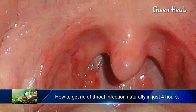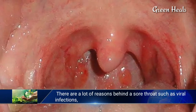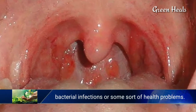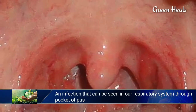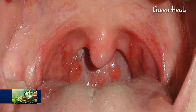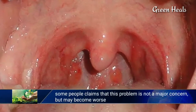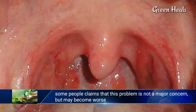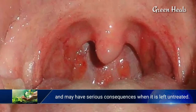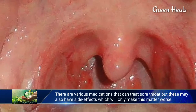How to get rid of throat infection naturally in just four hours. There are a lot of reasons behind a sore throat, such as viral infections, bacterial infections, or some sort of health problems. An infection in our respiratory system — through a pocket of pus in the throat — may result in colds, flu, or even mononucleosis. Some people claim that this problem is not a major concern, but it may become worse and have serious consequences when left untreated.